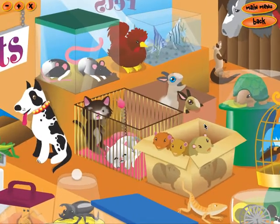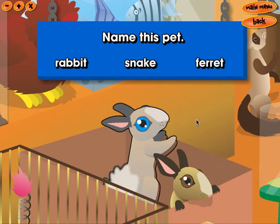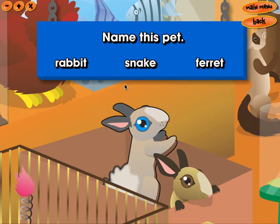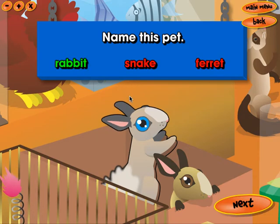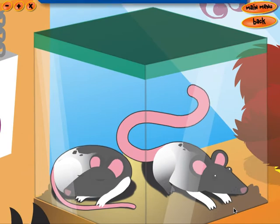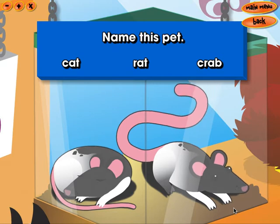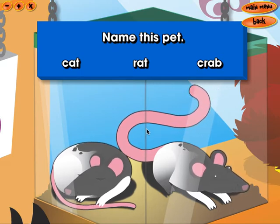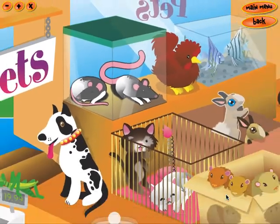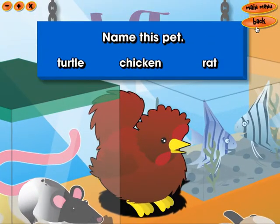Let's meet a puppy. Name this pet. Rabbit. Snake. Ferret. Rabbit. Name this pet: cat, rat, crab, rat. Name this pet.